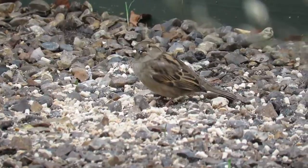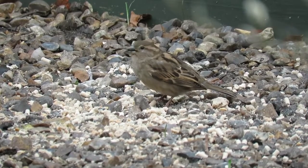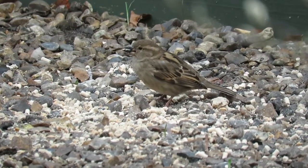They can also eat a wide range of other foods including seeds, berries, and fruits, as well as insects throughout the spring and summer.